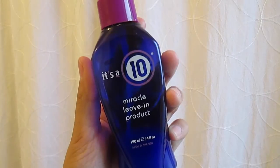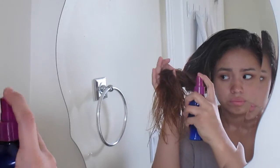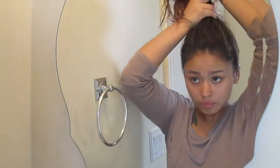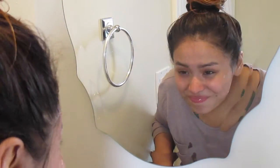Now I am using It's a 10 Miracle Leave-In Treatment. Here I'm just rinsing off the Retinol Mask.